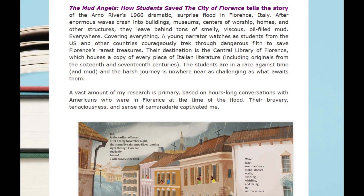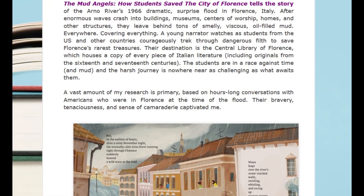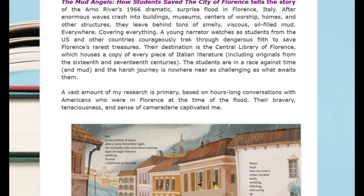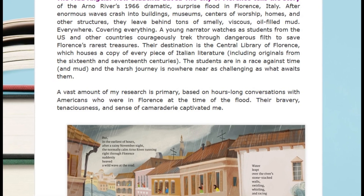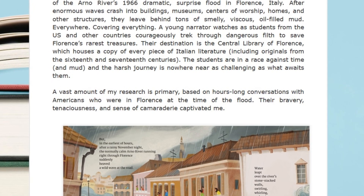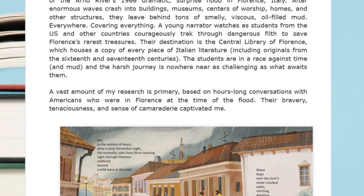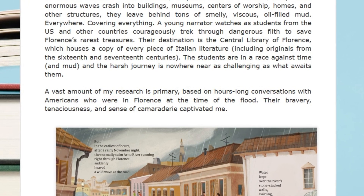I learned from an interview with the author that the majority of research she did to write this story came from primary sources, through interviewing people who were present at the time of the flood and who volunteered to help in the preservation efforts. Without this book, this is a story that may have been lost to time, and I think it's important to include non-fiction picture books as part of a collection. You never know which future historian will be inspired by a library book.